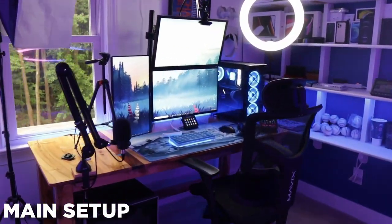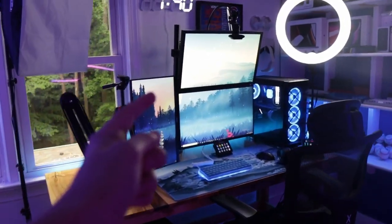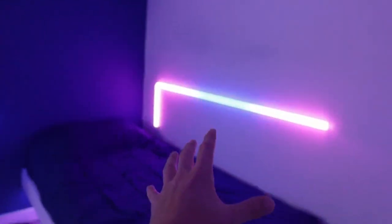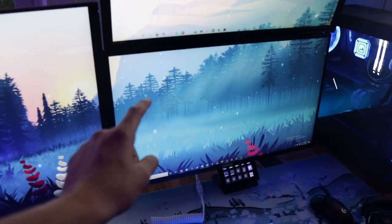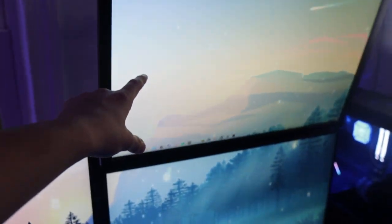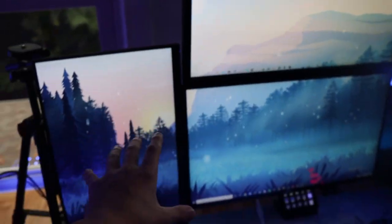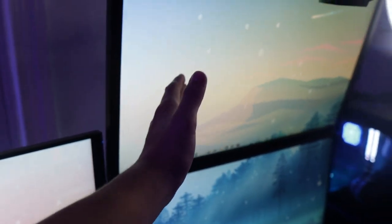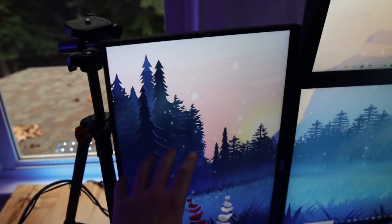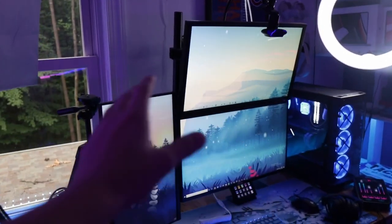It's been over eight months since I've done a setup tour and a lot has changed. I'm first going to start with the main setup and work my way around. Starting with the monitors — my main monitor is a 280Hz ASUS monitor, I have a 144Hz monitor and a 60Hz monitor. All three monitors have different purposes: one is for my game, one is for Spotify and Discord, and one is for reading chat. This monitor layout works perfectly for streaming.